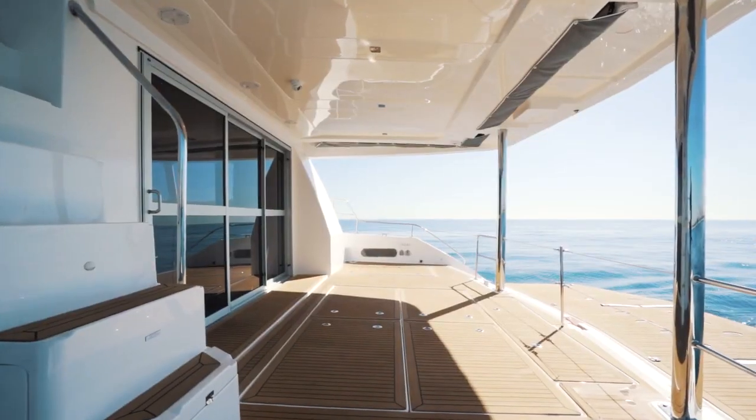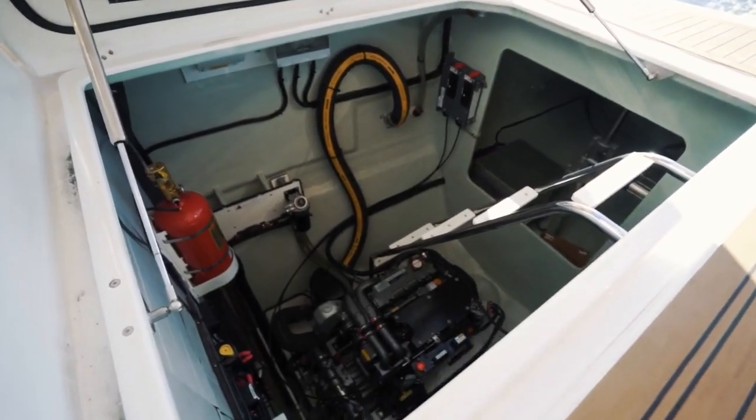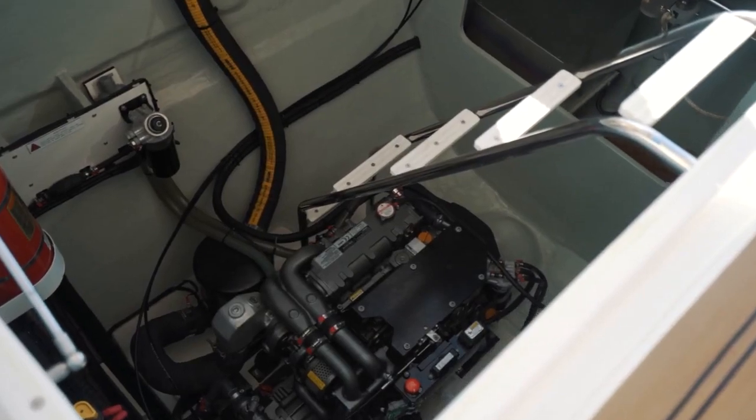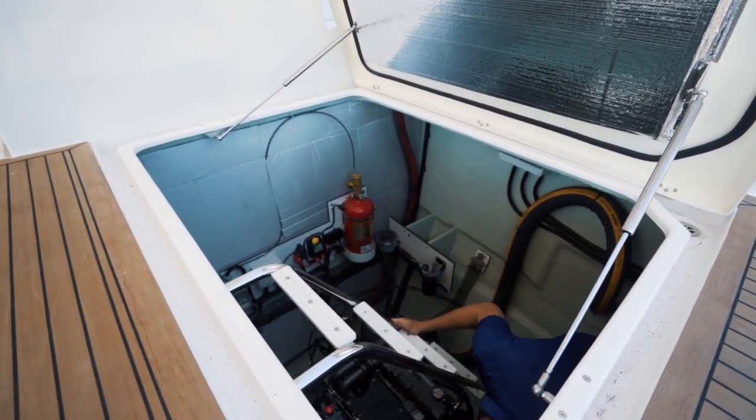The engine rooms on the Leopard 58 house the majority of your mechanical equipment including the 20kw Northern Lights generator and 110 horsepower Yanmar diesel engines. There is ample space to get around, check systems, and perform routine maintenance.